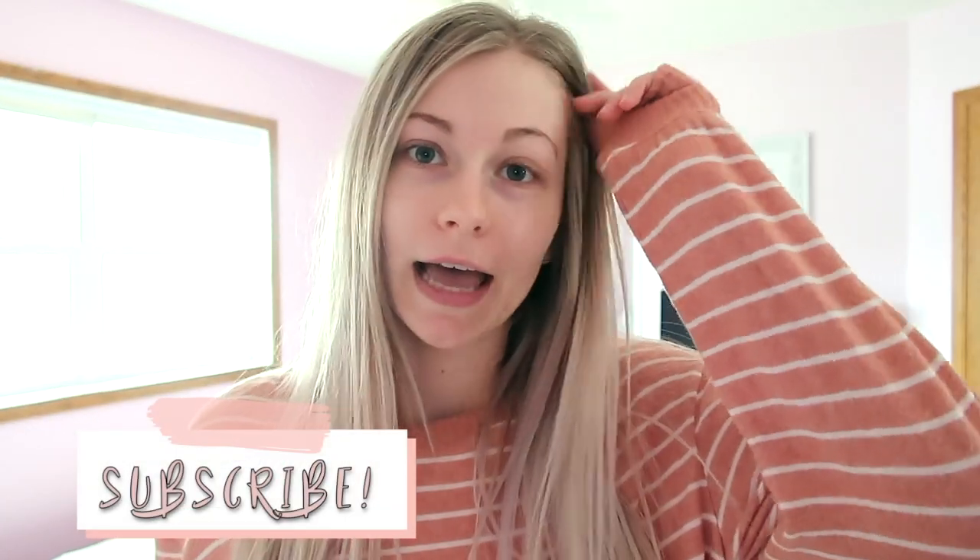Hi everyone, welcome back to my channel — or if you're new here, hi! I think I said in my last vlog I was gonna get ready and film some sit-down videos, but on days where I'm just at home I don't want to get ready, so I'm hoping maybe after I finish this video I'm gonna put a little bit of makeup on and film a haul for you guys.